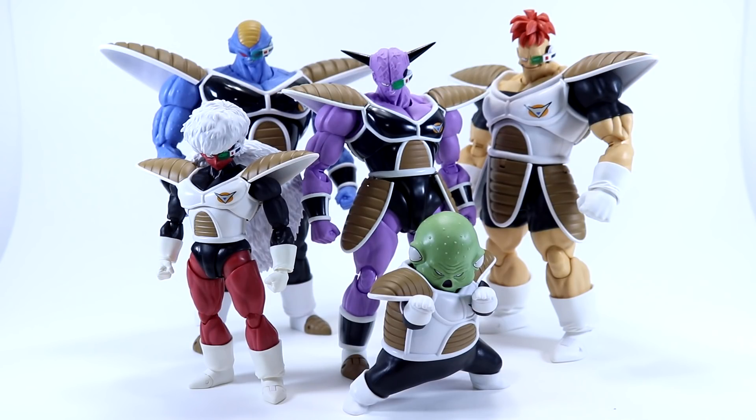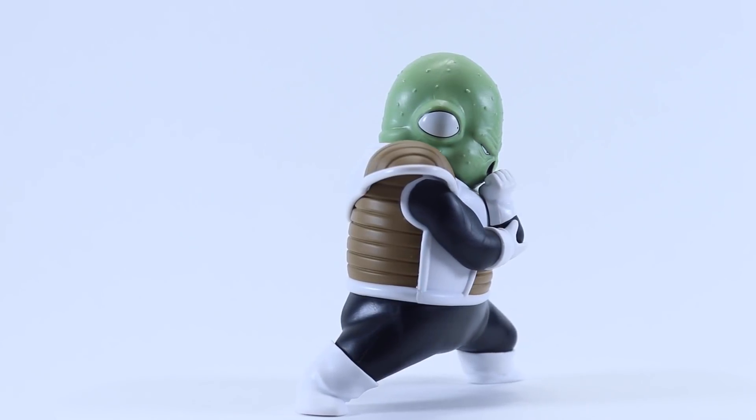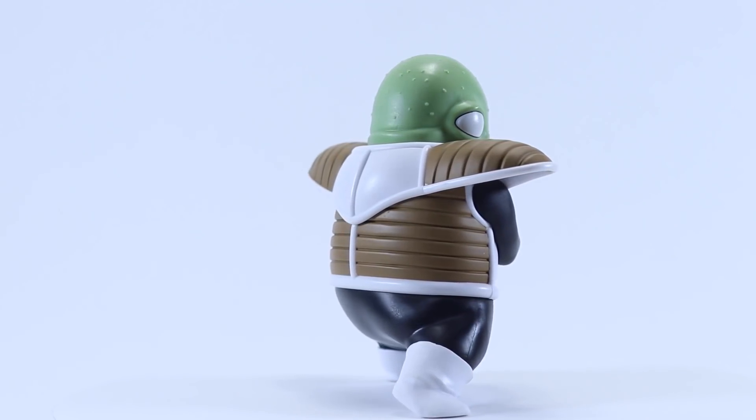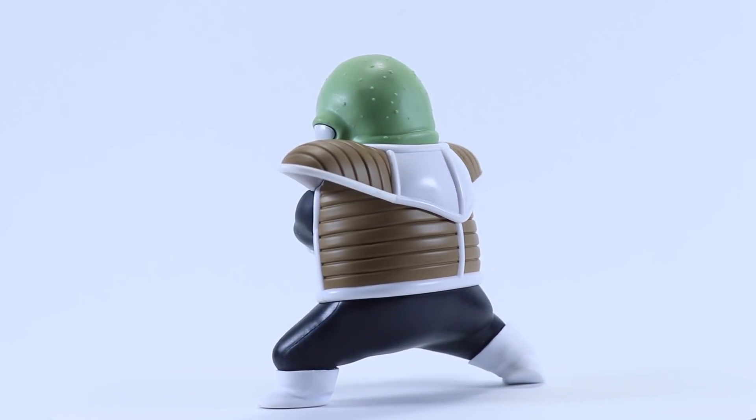Not just in the aesthetics but the overall quality and build of the figures too. Despite being packed as two individual figures in one release, Guldo — with its lack of articulation — is overshadowed by Burter. Guldo unfortunately just feels like a display piece; you could even call him an accessory, much like the first Tien Shinhan release that came with a fixed-pose Chiaotzu. He does come with some display options in the form of a couple of extra arms.